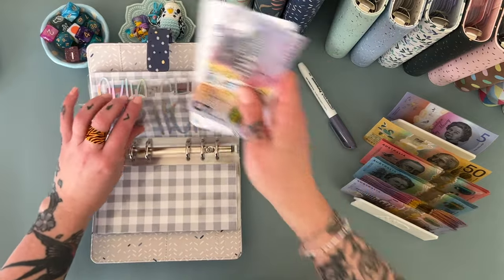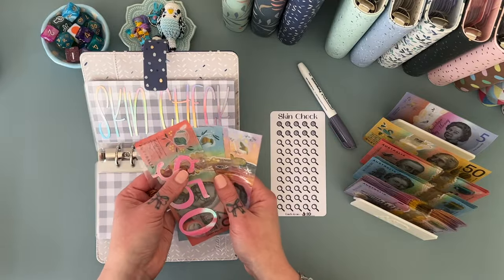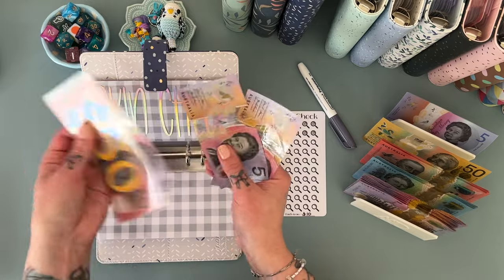Just $5 going into optical to restart that, and $5 into skin check as well. So that has 50, 60, 70, 80, $95.